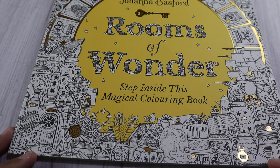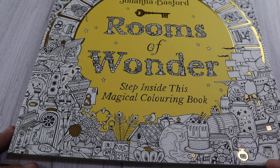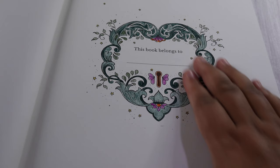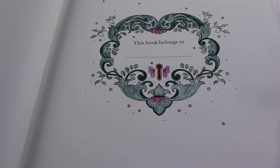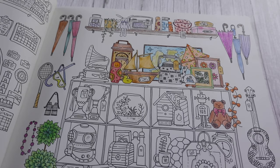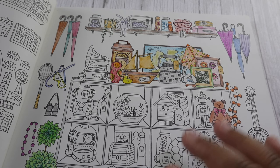Then we have Johanna Basford's Room of Wonder — it says 'step inside this magical colouring book.' I've got the first page here, and the most I managed to colour in was the 'this book belongs to' section. I've been colouring in this page just a little section at a time — not even five minutes at bedtime. I'm really looking forward to getting this page completed this year; I just like to do a small amount on an evening rather than colour the whole page in one go.